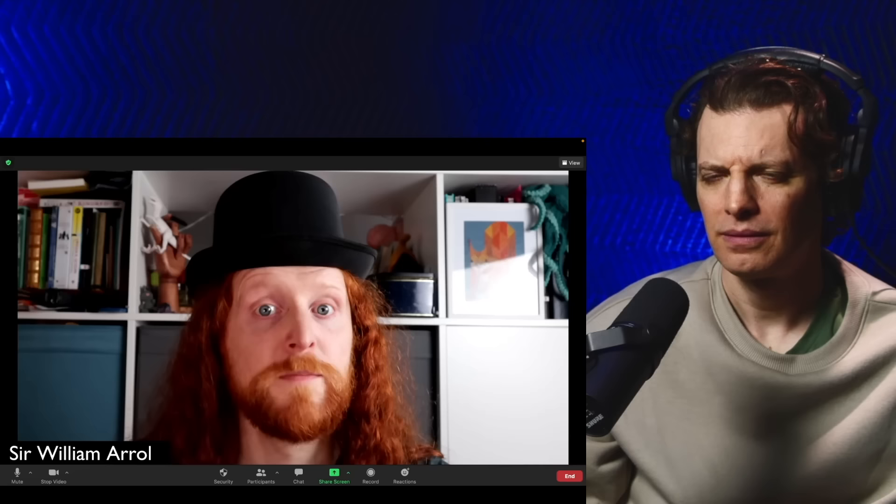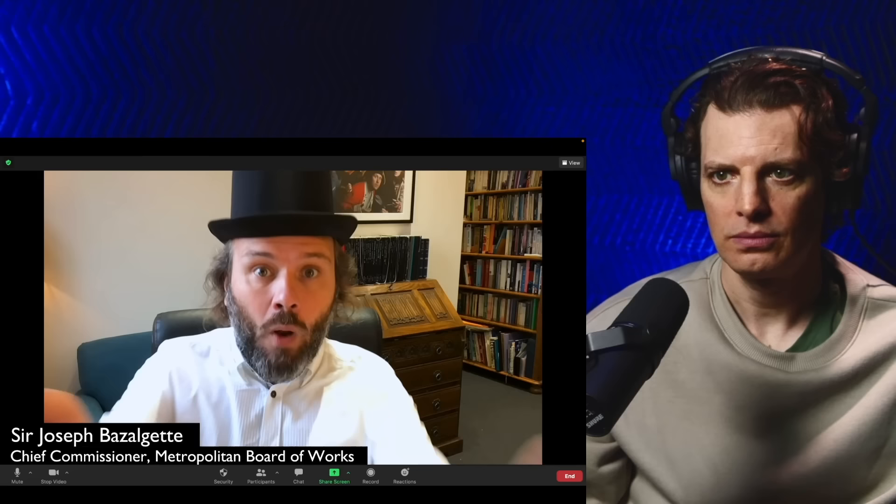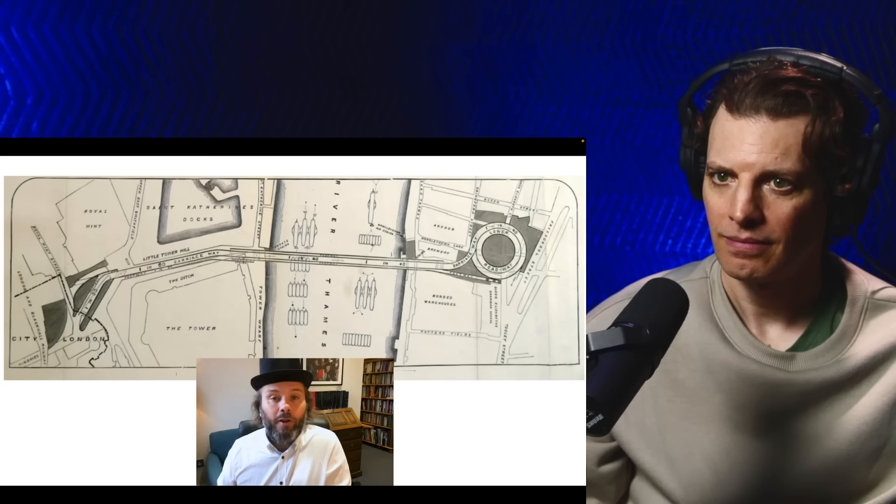One design proposed a swing bridge with two rotating roadways so road traffic would never have to wait — but every ship would always have to wait. Road traffic's more important? Not in the 19th century, it's not. Next! Another idea: the road slides out instead of spinning — much more complicated and probably isn't going to work. One design is a transporter bridge lifting people and horses high up on dangling platforms, like the one in Middlesbrough. Urgh.